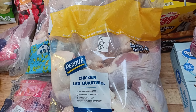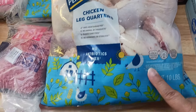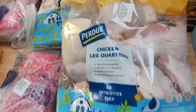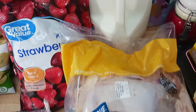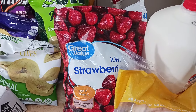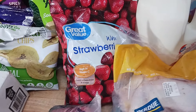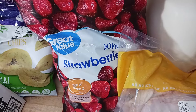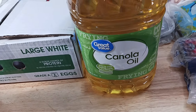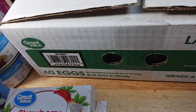Sorry if you might hear some sniffing — I have a cold. This is 10 pounds of Purdue chicken leg quarters, and I bought two bags of those. I've got a gallon of milk, Walmart brand. I have the Great Value frozen strawberries, a four-pound bag. And two one-pound ground beef chuck. One gallon of canola oil, Great Value. I bought 60 count of eggs, Great Value.